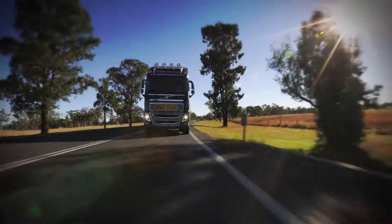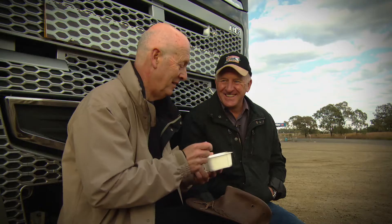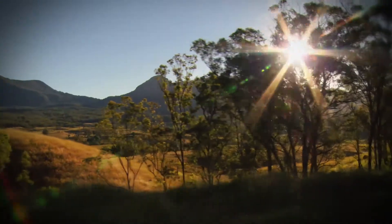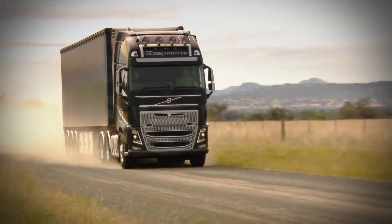In this episode of Brian's Truck Report, we've traveled down under and together with my old mate Steve Brooks, editor-in-chief of Diesel Magazine, we're setting out on a two-day journey into the Australian outback to put the new Volvo FH to the test. A real trucking adventure.